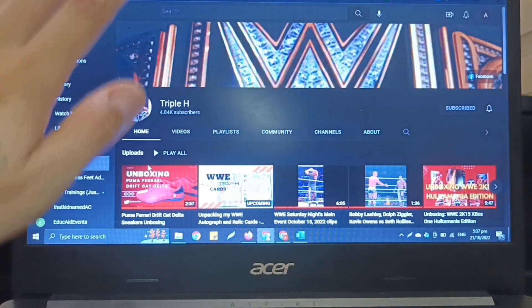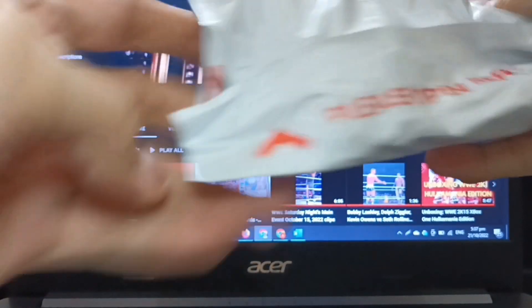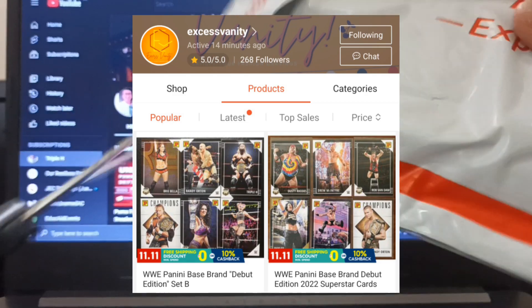Thank you for joining me on this new video. Please continue watching and sharing if you enjoy the content. Sharing with you now a new set of cards from my trusted seller Mir. The link to his shop is in the description.